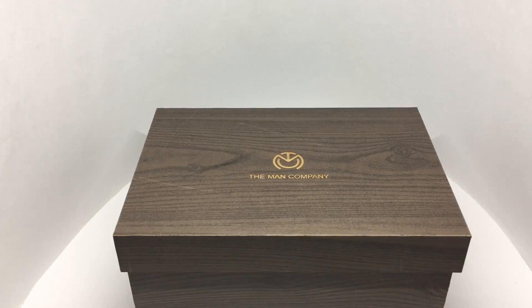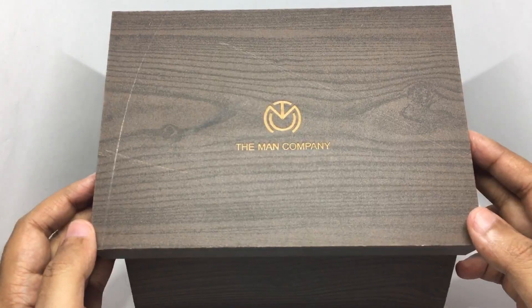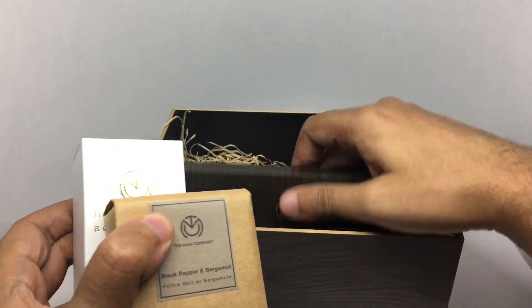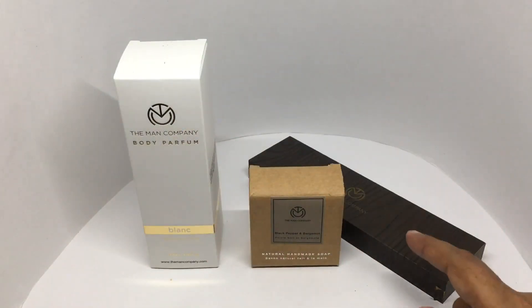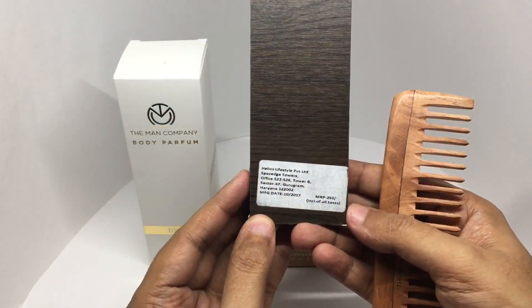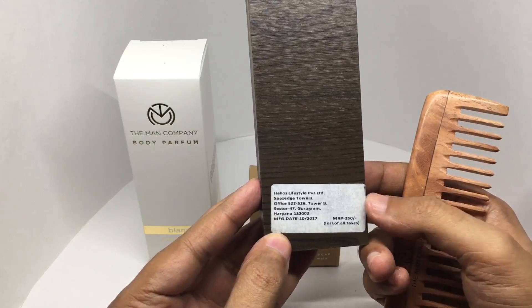Let's take a look at these products from The Man Company. It comes in a wooden box like this. One is a body perfume, one is a soap, and the last one is a comb. This is manufactured by Helios Lifestyle in Haryana, India. It costs around 250 rupees or four dollars or so.